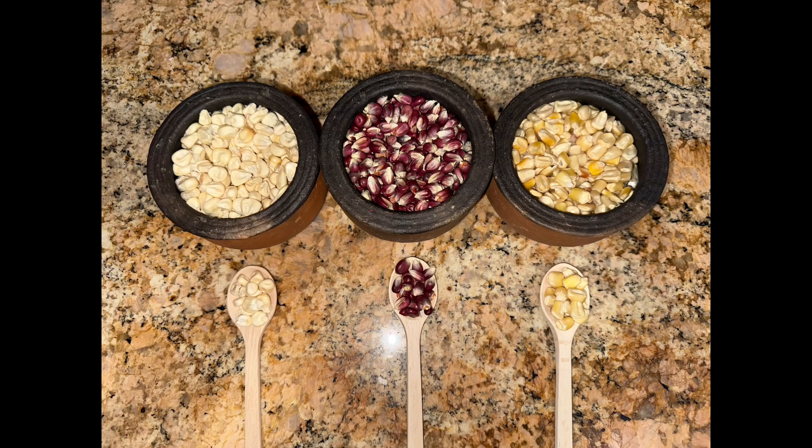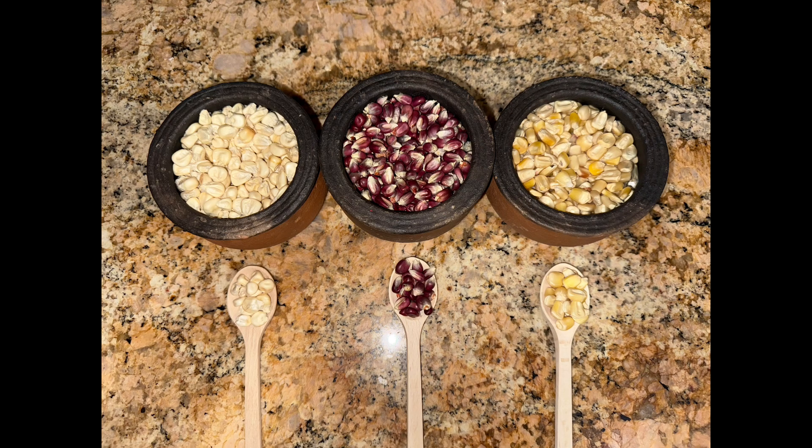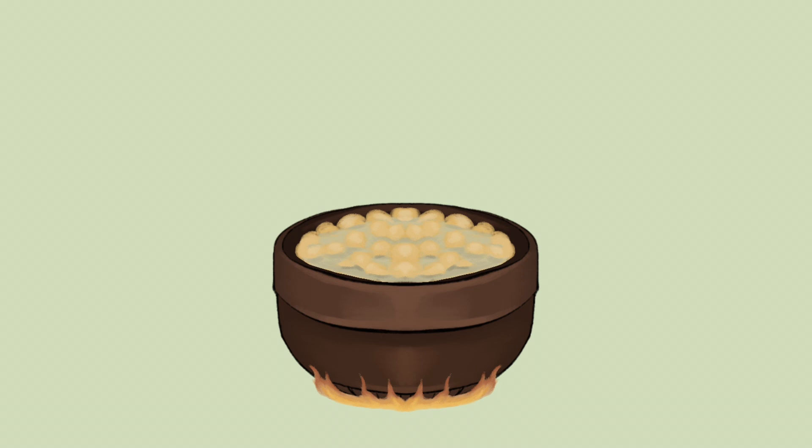My friends and I took a look and we think that it's corn, specifically corn from ancient Mesoamerica. But what we want to truly sort out is what kind of corn it is and if it's been processed.